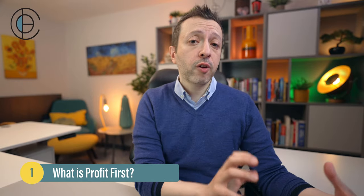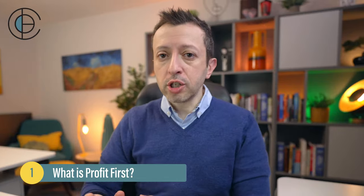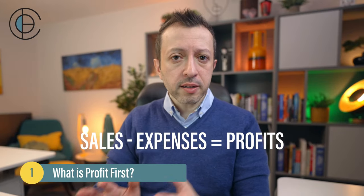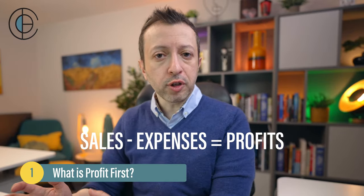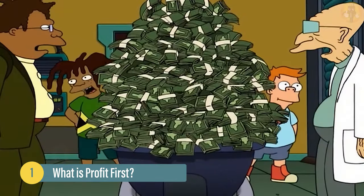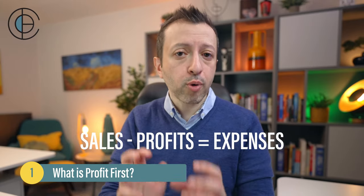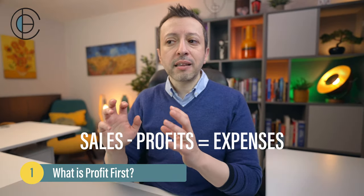The fundamental concept of Profit First is really quite simple yet quite radical in how it approaches finances within a business. Traditionally, people have always said sales minus expenses equals profit — you've got revenue from your sales, you pay what you owe as expenses, and whatever is left over you take home as profit. Profit First flips that completely on its head and says: sales minus profit equals expenses.